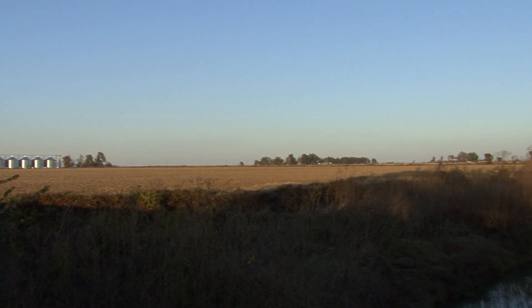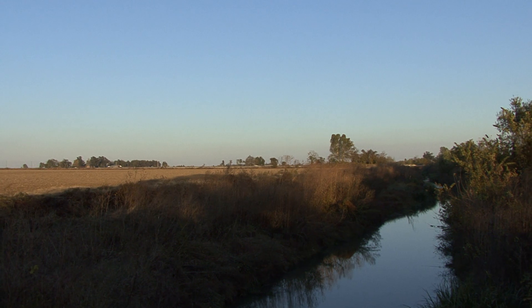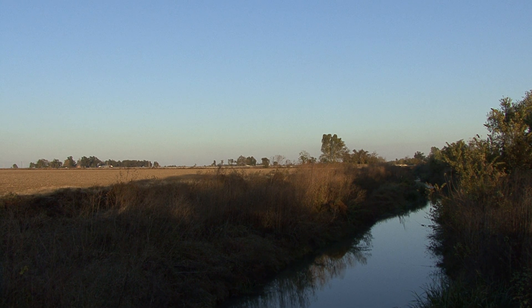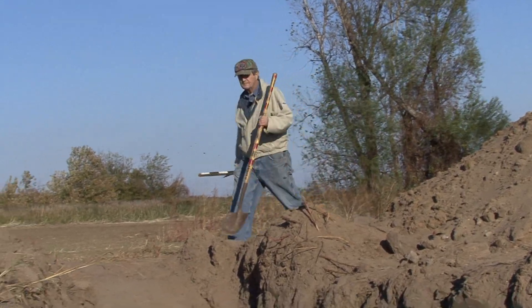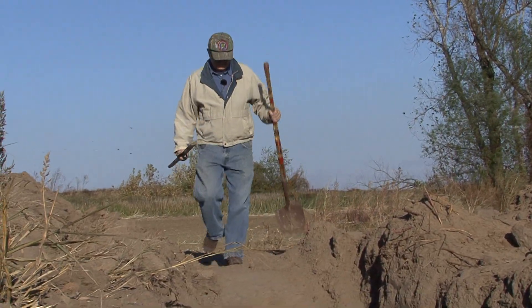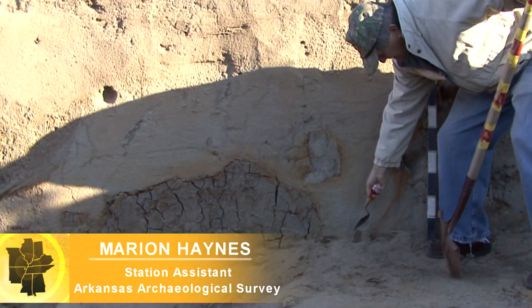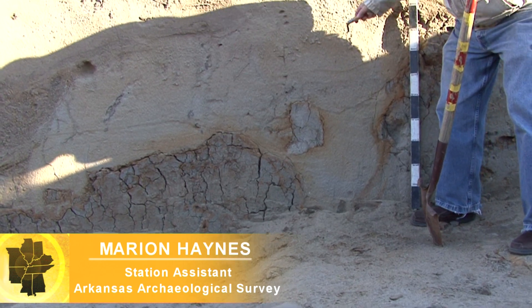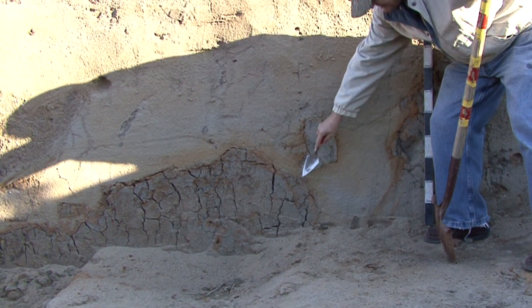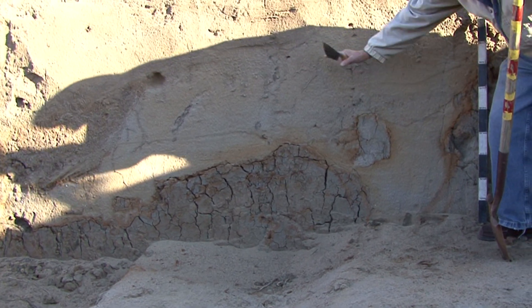We are in extreme northeast Arkansas, just south of the Pemiscot Bayou about a hundred yards away, and we have previously excavated a big trench here to expose an earthquake feature. This is known as a sand blow, and it's a classic one. You can see the vent where the sand and water during the earthquake erupted out, and the host material subsided down as the sand and water came out over it.